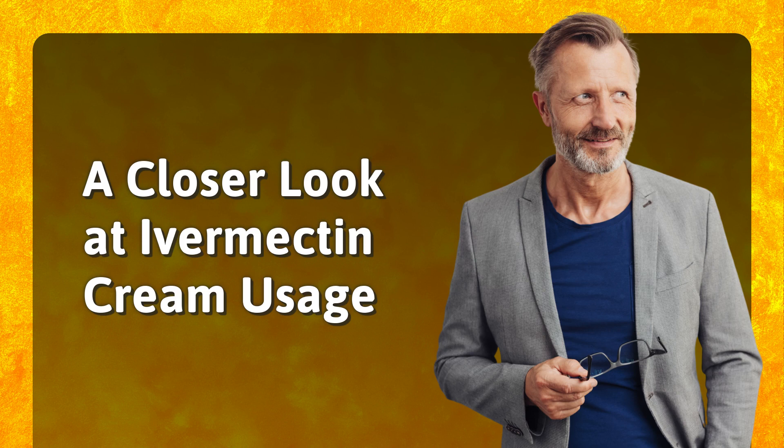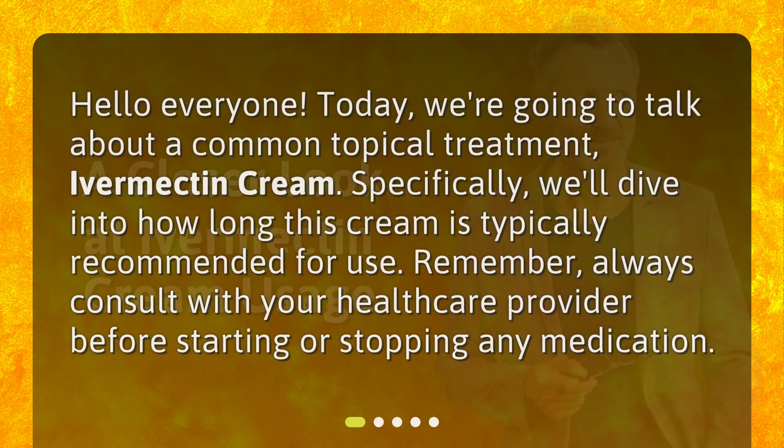A Closer Look at Ivermectin Cream Usage. Hello, everyone. Today, we're going to talk about a common topical treatment, Ivermectin Cream. Specifically, we'll dive into how long this cream is typically recommended for use. Remember, always consult with your healthcare provider before starting or stopping any medication.